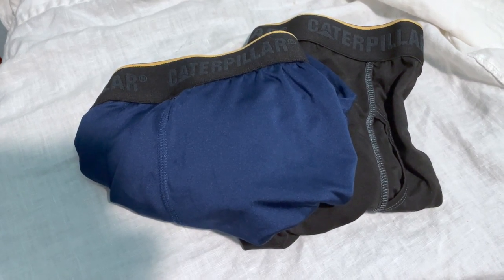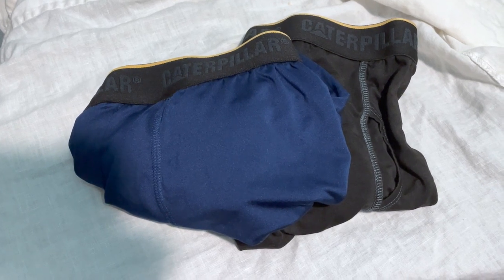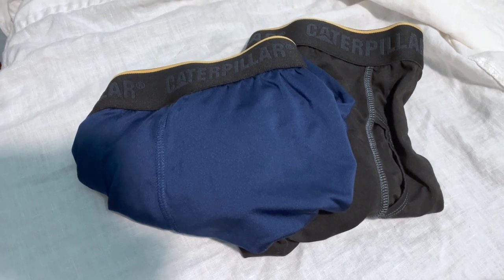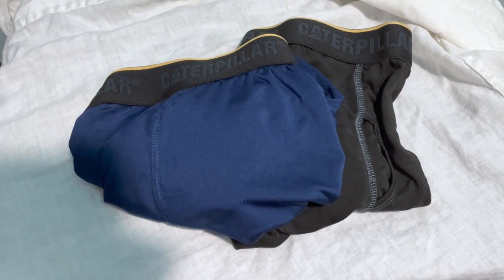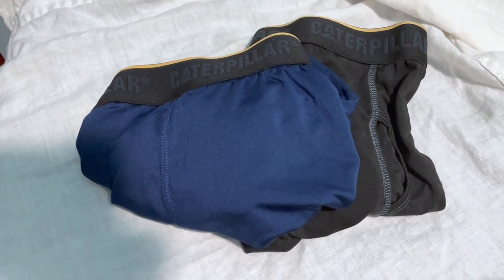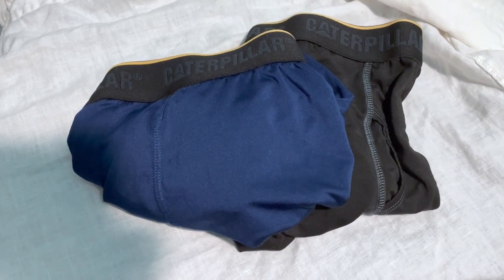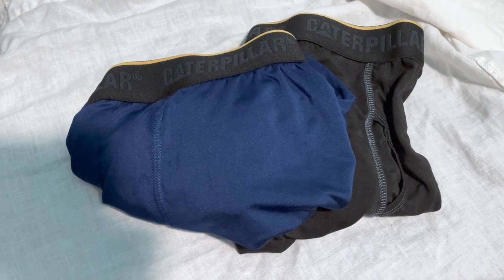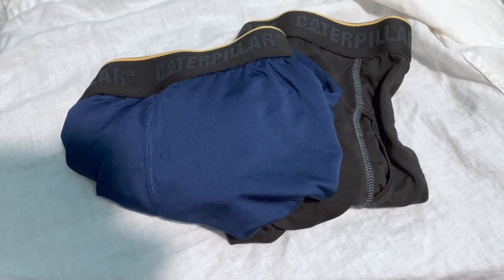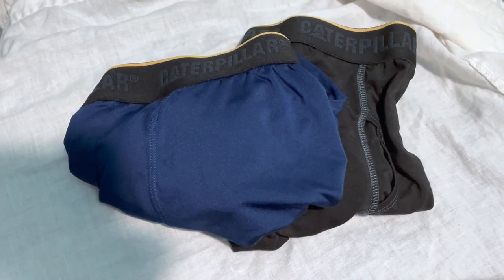Caterpillar Comfort Core Boxer Briefs might be the best designed men's boxer brief ever, and that's no exaggeration. They have a synthetic material that feels just as comfortable, if not more comfortable, than natural fibers — which you'll never hear me say. They're just incredible: the fit, the cut, the structure, the fabric, just the right amount of breathability to make them really the underwear you want to be wearing during a long work day.